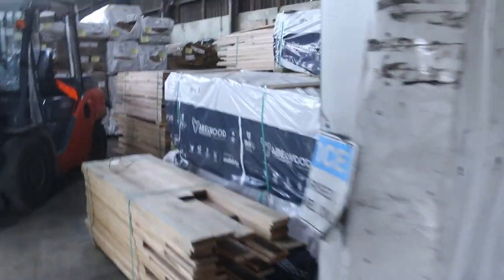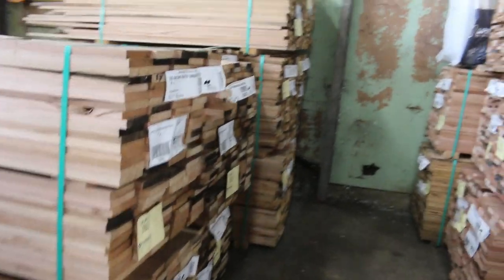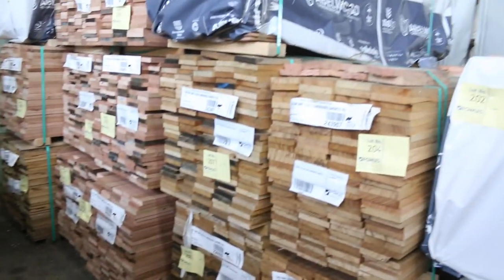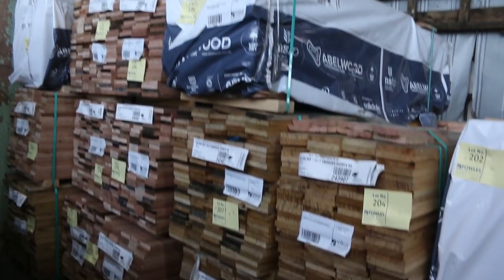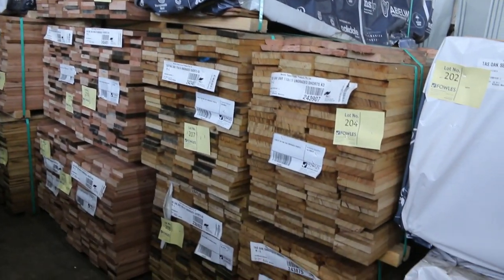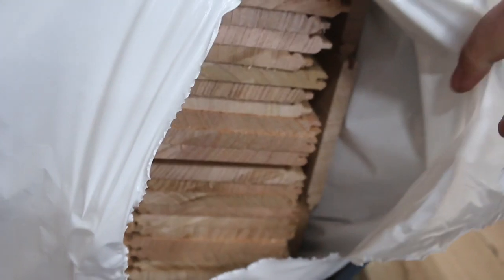That'll go up nice and early tomorrow as well. Quite a lot of Tas oak delivered this week. There's some of the shorts along here — nice clean looking stock. Got a bit of 110 by 19, some 90 by 19 there. There are also some packs of the Regency lining board. Beautiful timber, the Tas oak.